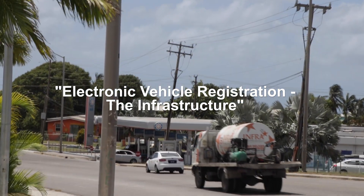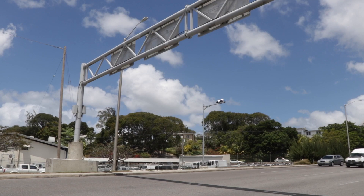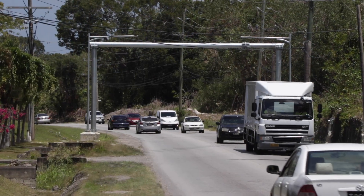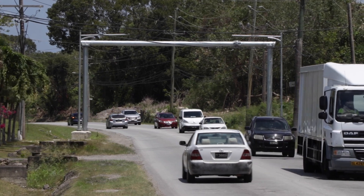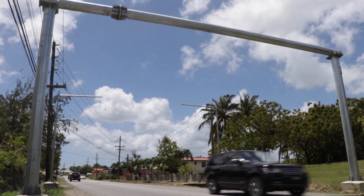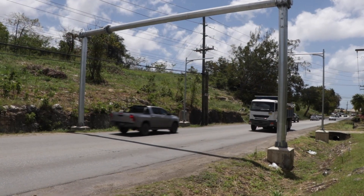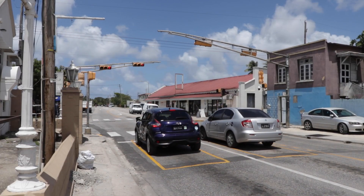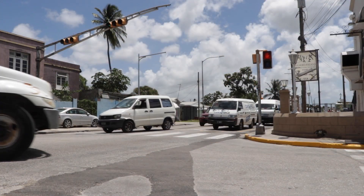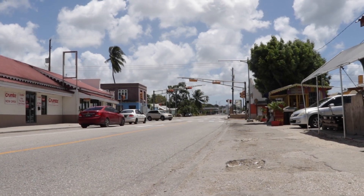With just a few weeks remaining before the official start of the electronic vehicle registration program, Barbadians and visitors alike have been noticing a change in the island's landscape. Large steel frames or gantries have been erected at eight locations throughout the island, aimed at helping to reduce the large number of unregistered vehicles on the nation's roads. Deputy Chief Technical Officer with Design Services in the Ministry of Transport, Works and Water Resources, Jason Bowen, has been leading the charge in installation of the infrastructure for the project.